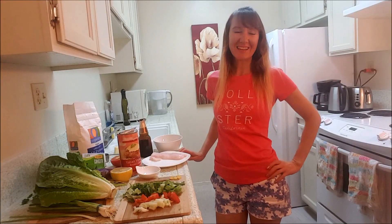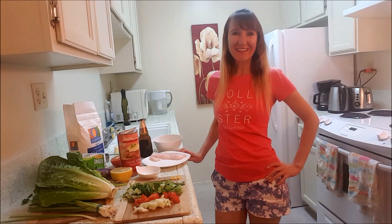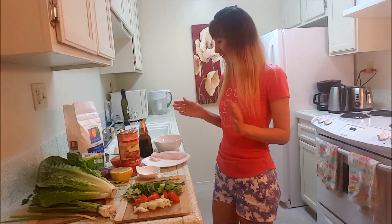Hi guys, today I want to share with you how I cook Alaskan cod in 10 minutes. Very easy recipe, follow directions.